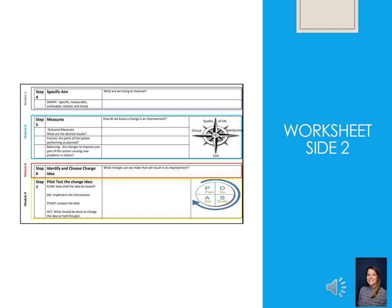Then the second side of the worksheet is really where we start making moves toward change. You will take your baseline data and come up with a specific aim — what exactly are you trying to improve? You want to make sure it's a SMART aim: specific, measurable, achievable, realistic, and timely. In your aim you want to make sure that you're saying you're going to increase or decrease whatever area you're trying to improve and by how much. Also have a reasonable timeline — say by what date are you going to have this achieved.